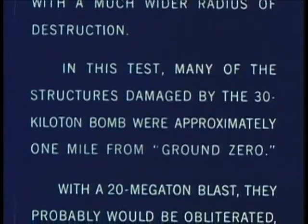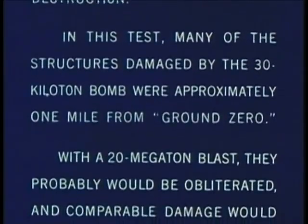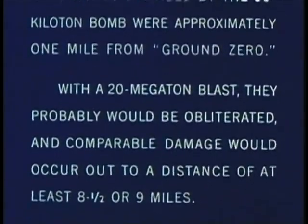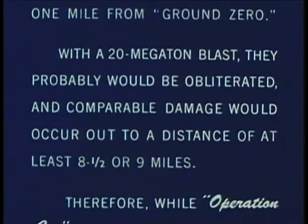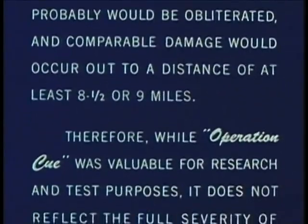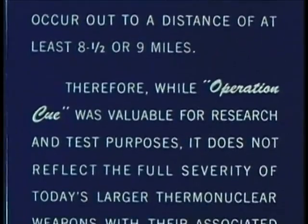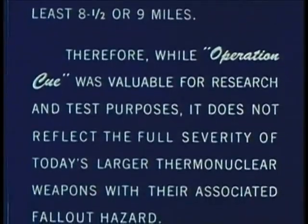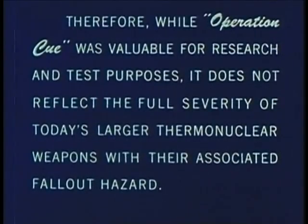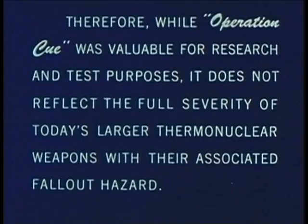In this test, many of the structures damaged by the 30 kiloton bomb were approximately one mile from ground zero. With a 20 megaton blast, it probably would be obliterated, and comparable damage would occur out to a distance of at least eight and a half or nine miles. Therefore, while Operation Q was valuable for research and test purposes, it does not reflect the full severity of today's larger thermonuclear weapons with their associated fallout hazard.